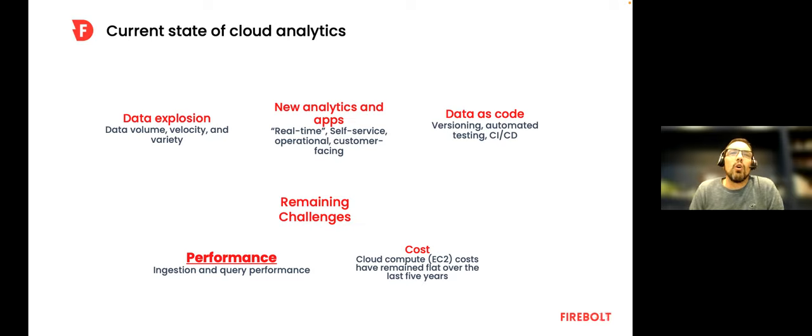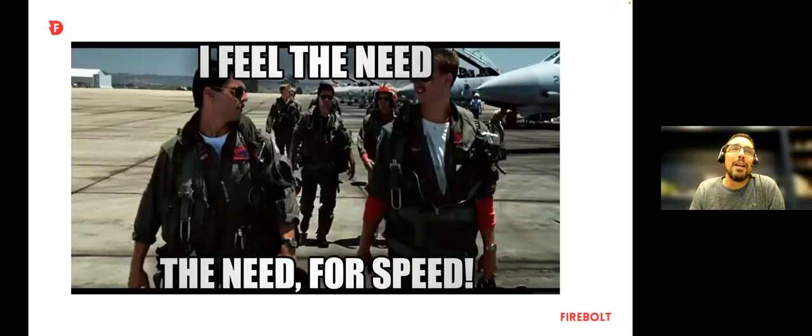The data should be performant for both ingest and query. You can spin up incredible amounts of compute, but you have to control the cost. Cloud compute costs aren't going down — they've been flat — and yet we want new analytics requiring more and more compute. AI and ML are huge, and there's a reason clouds push them so hard: they drive a ton of raw compute. Sometimes as a user, you feel the need for speed.